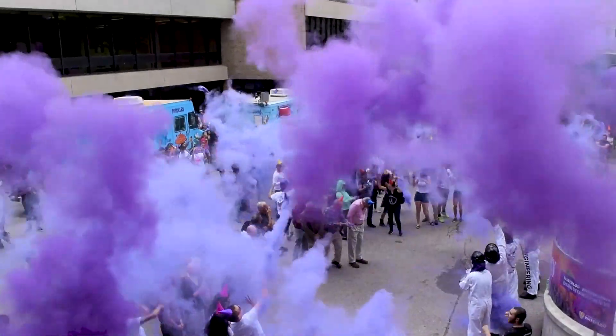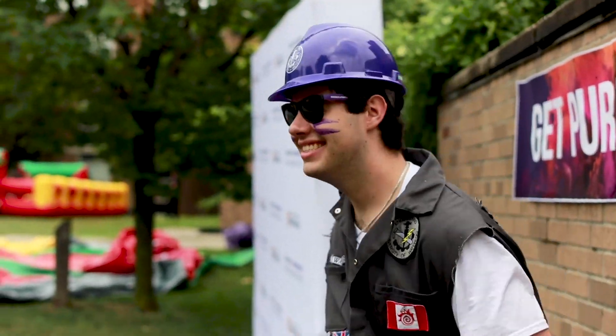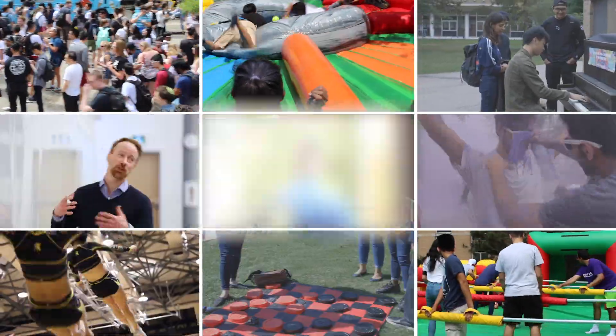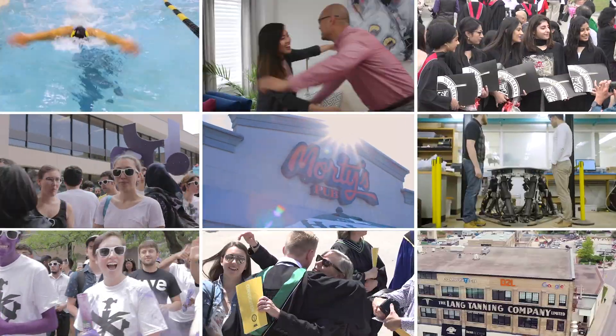What did we miss? We didn't mention all the fun stuff — things like our annual engineering day. But what about the athletics building, football field, food courts, libraries, the student life center, campus wellness services, residences, Phil's, Morty's, Mel's, Ethel's, Chainsaw, and tons of other stuff. It's Waterloo Engineering — there's always more to see. But come check it out for yourself.